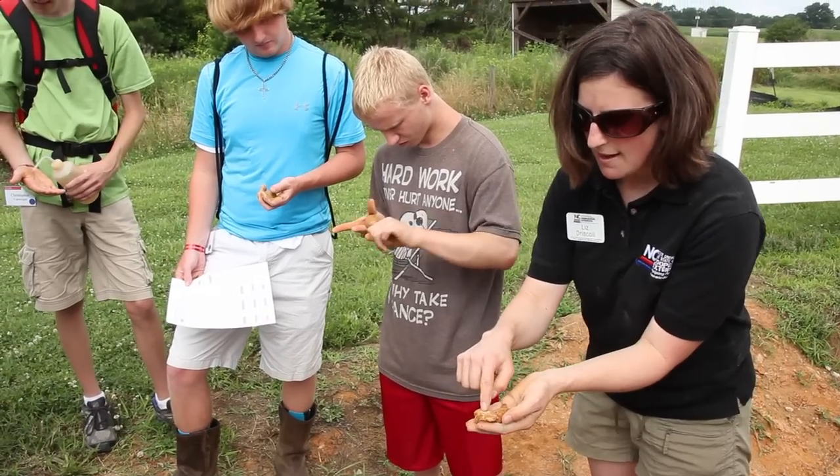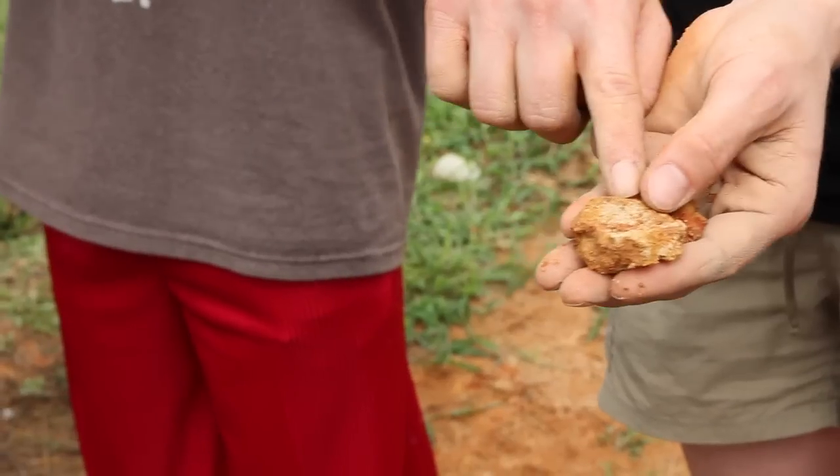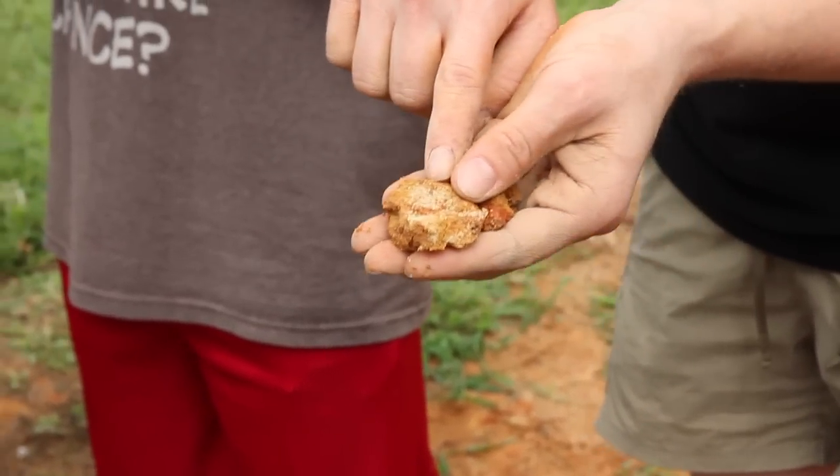When it's red like that, that means that it's well oxidized and there's oxygen available.